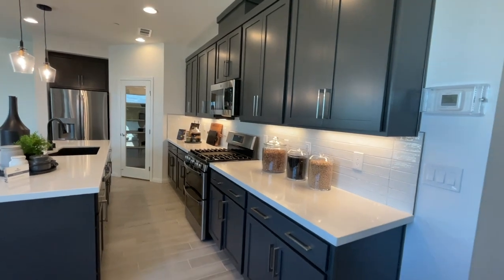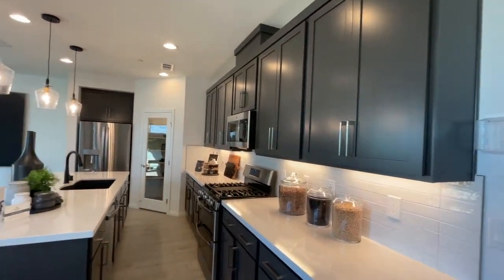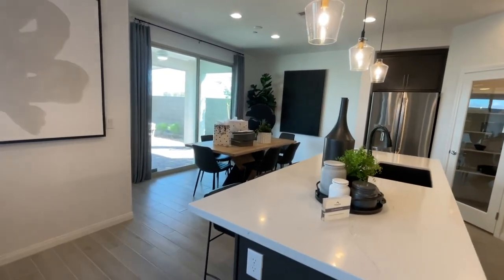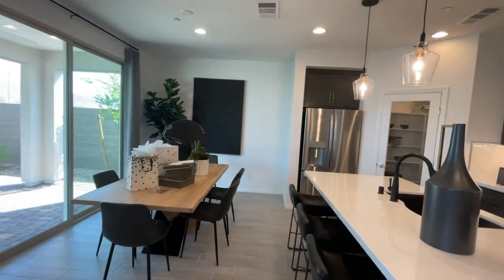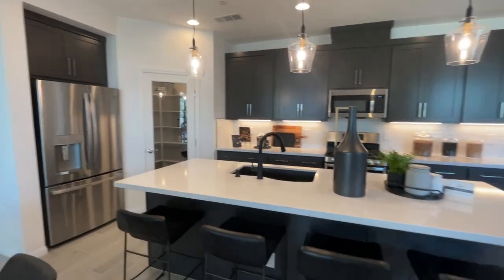In this community they have about maybe 10 what's called quick move-ins, or standing inventory for sale right now, and the prices seem pretty good. This one is starting at $454,490 as of today. By the time you watch this video, that price could change.